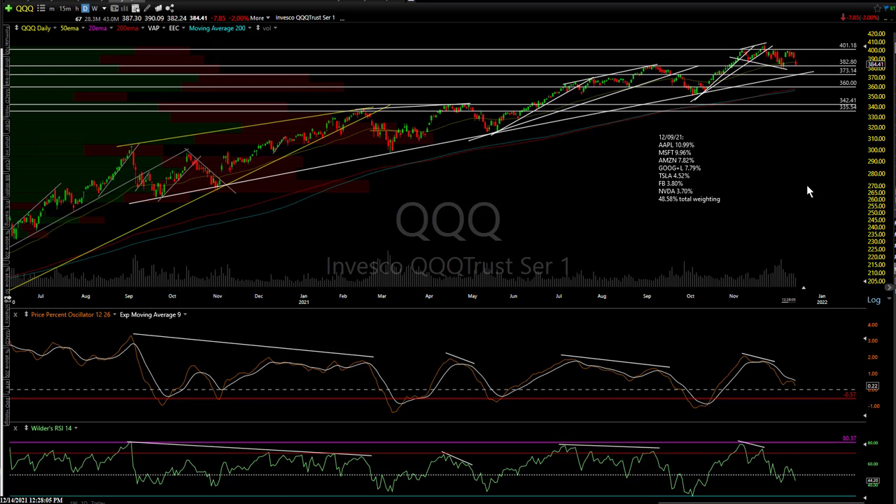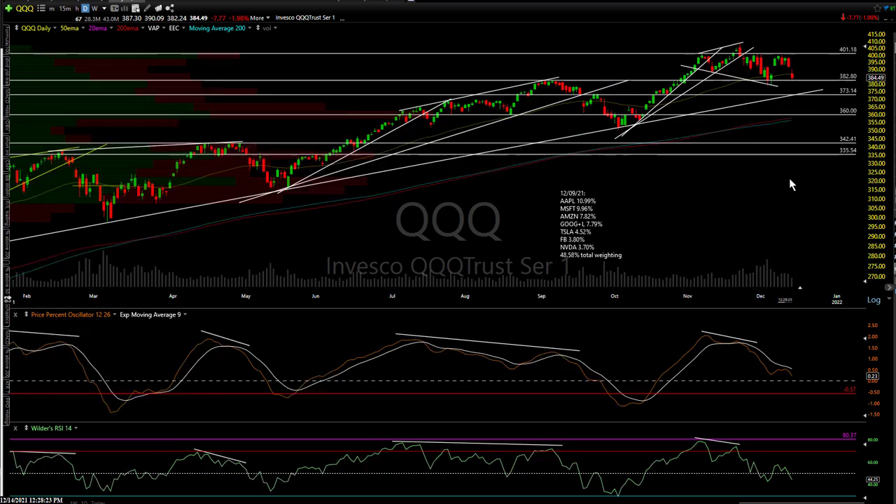That FOMC meeting has the potential to be a market mover for sure, more so than some of the recent meetings, with inflation continuing to make Powell eat crow on his transitory inflation comments he's been making for over a year now. He's starting to finally backpedal, so we'll see what happens. Let's dive into the charts.